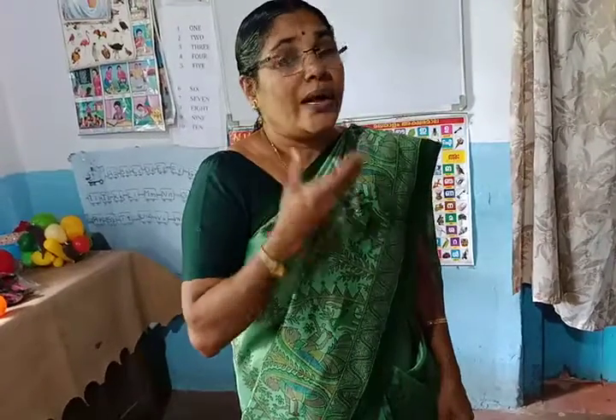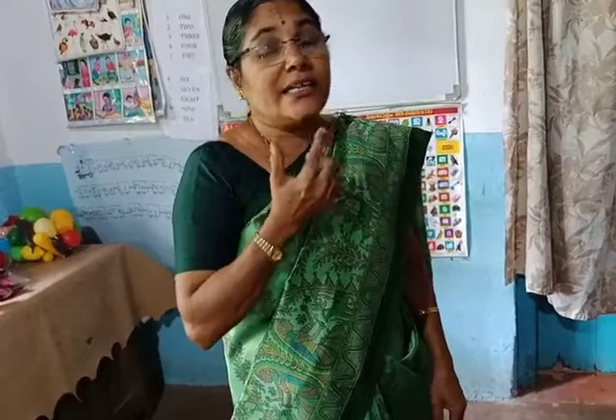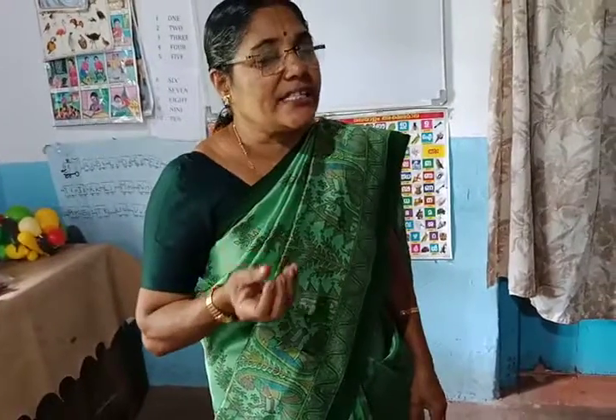And nose helps us to smell. And mouth helps us to speak and to eat. Inside our mouth we have two other parts — this is tongue, and this is teeth. Tongue helps us to taste, and our teeth help us to bite and chew.